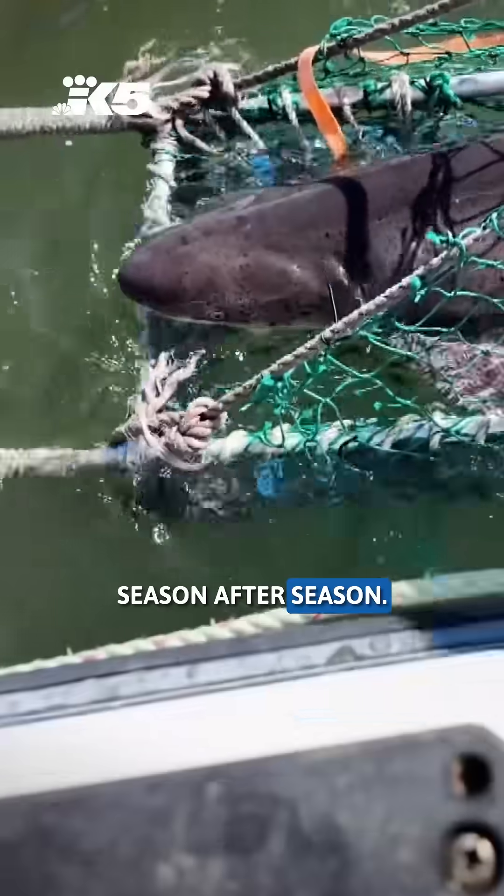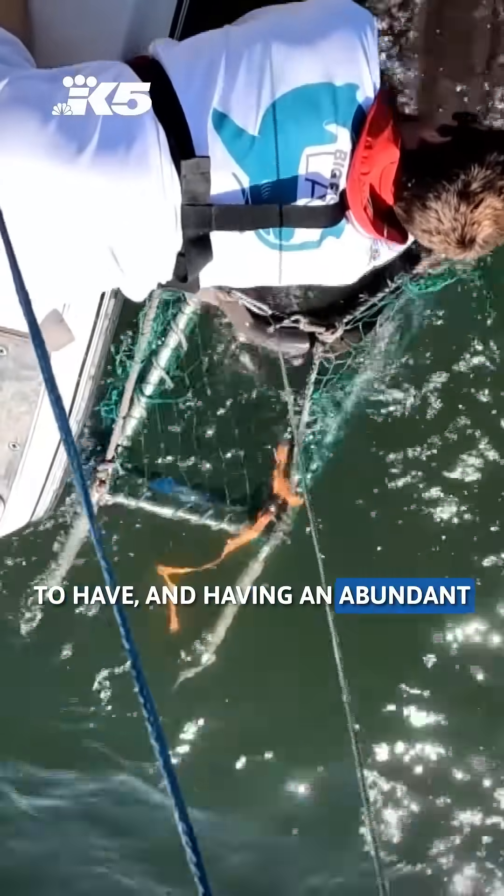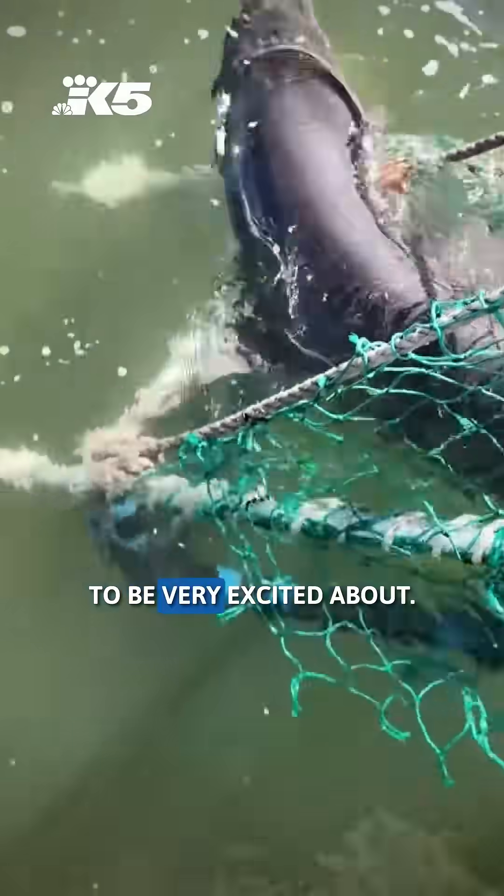Season after season, having sharks in ecosystems is a really good thing to have, and having an abundant number of sharks is something to be very excited about. I'm meteorologist Joe Ranieri.